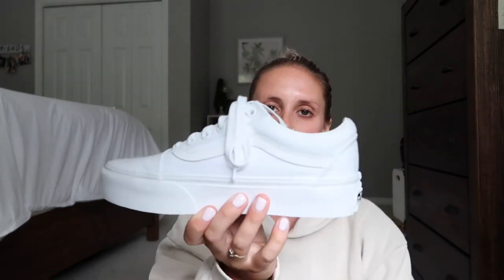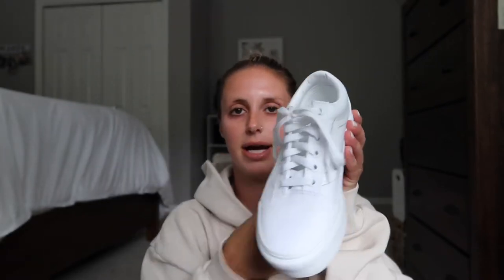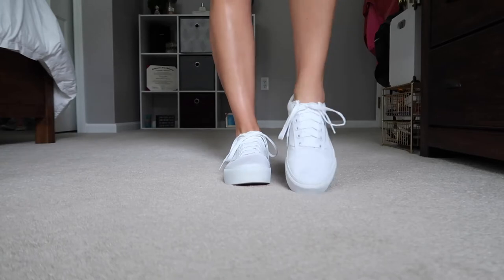Next are a couple pairs of sneakers. These are my platform Vans — I think the style is called Old Skool. They're just a half platform with laces in the front, almost look like Keds a little bit. Really comfortable — I wear a size six and a half and sized down in them. I think everybody should have a pair of white sneakers for summer because they go with literally anything. These are super affordable at about 55 dollars, so easily replaceable. You can wear them with a cute little dress, joggers, jeans — whatever.